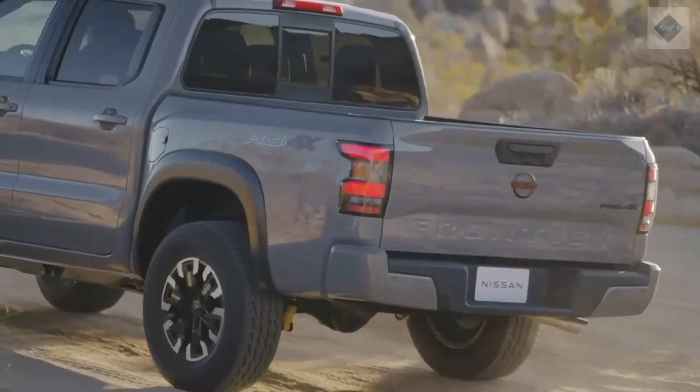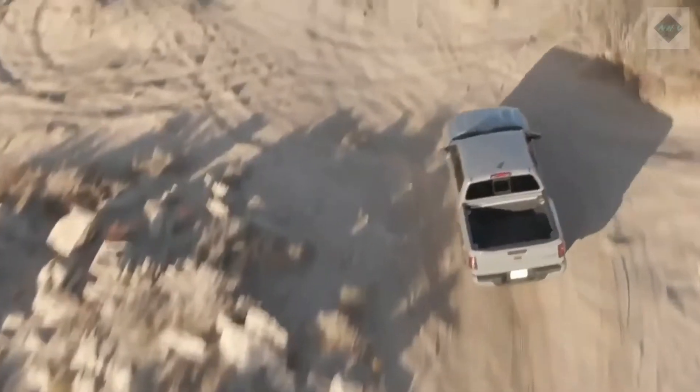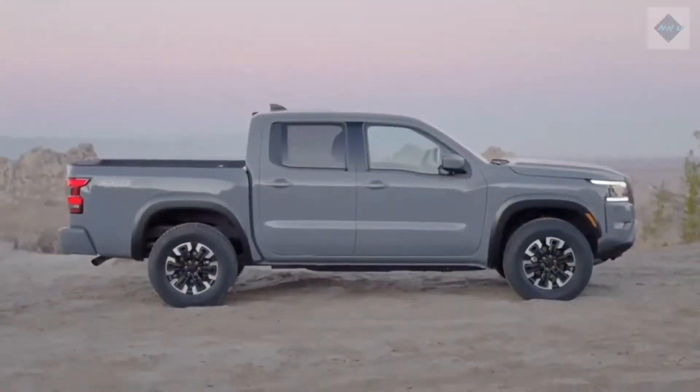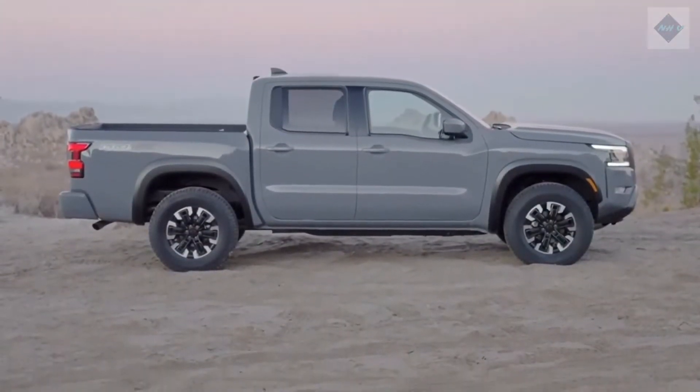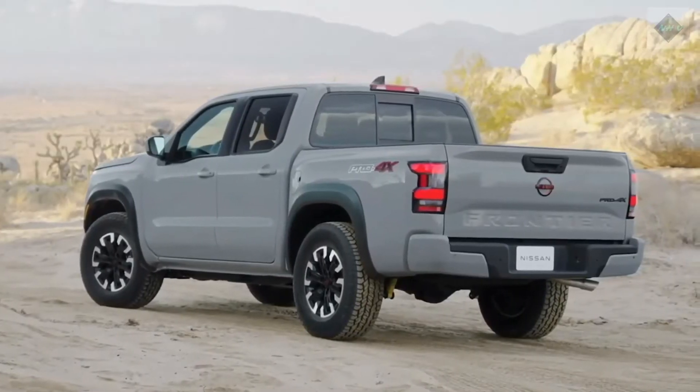What's new for 2022? After waiting more than a decade and a half, Nissan finally reveals the third generation Frontier for the 2022 model year. It still rides on a frame that dates back to the early 2000s, but the suspension has been revised and the rest of the truck is considerably improved.